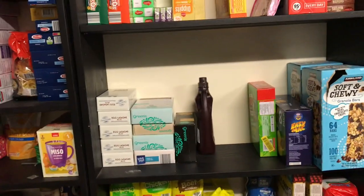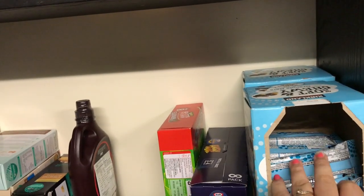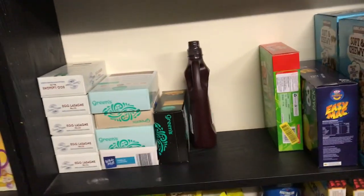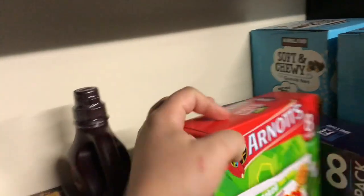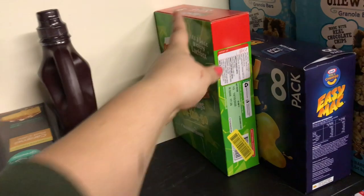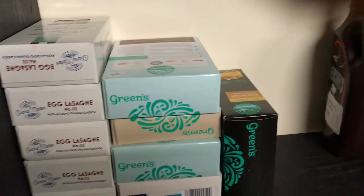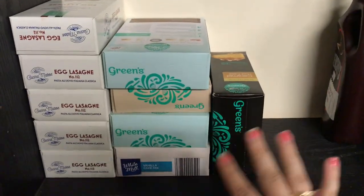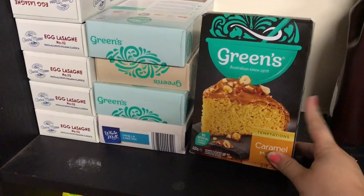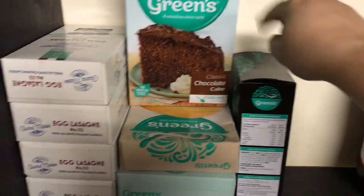Up here I have muesli bars — this one's just been opened so it's almost full, and the one at the back is full. This is an eight-pack of Easy Mac; my daughter adores it. I went through two more packets but got these on clearance for two dollars — great snack and lunchbox item. I have a Hershey's chocolate syrup from a Costco haul. This is my box cake mix section — hubby sometimes likes to make a box mix with the kids for fun: chocolate, caramel mug cake, vanilla, and butter.